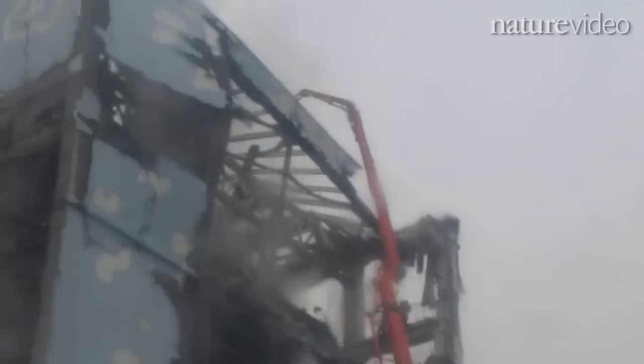It hasn't been easy because the radiation levels are just too high for workers to go in and look at what's happened. So what they've had to resort to is unmanned helicopters that can sort of provide an aerial view of the damage to the buildings that house the reactors.